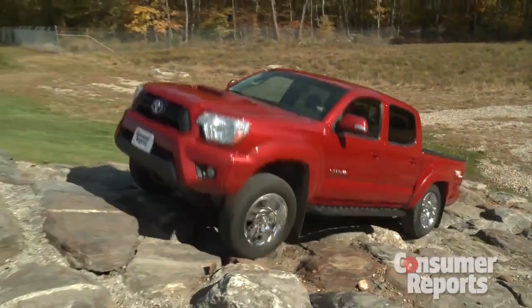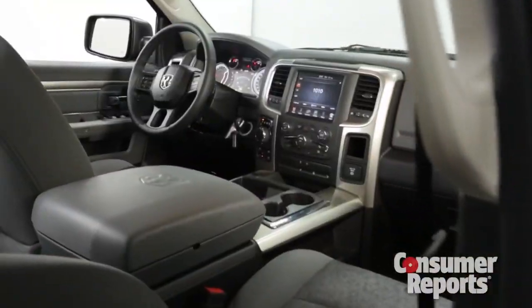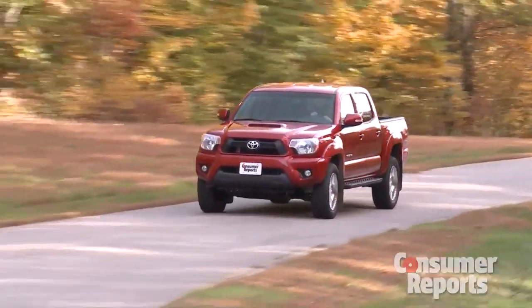Looking for a pickup truck that's a real workhorse? Or perhaps something more comfortable? Or maybe even something smaller? Well, you're in luck — Consumer Reports has got it covered.